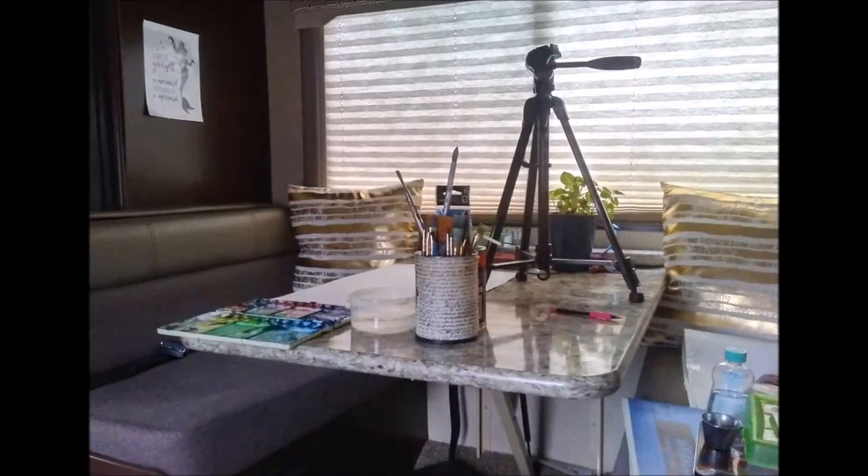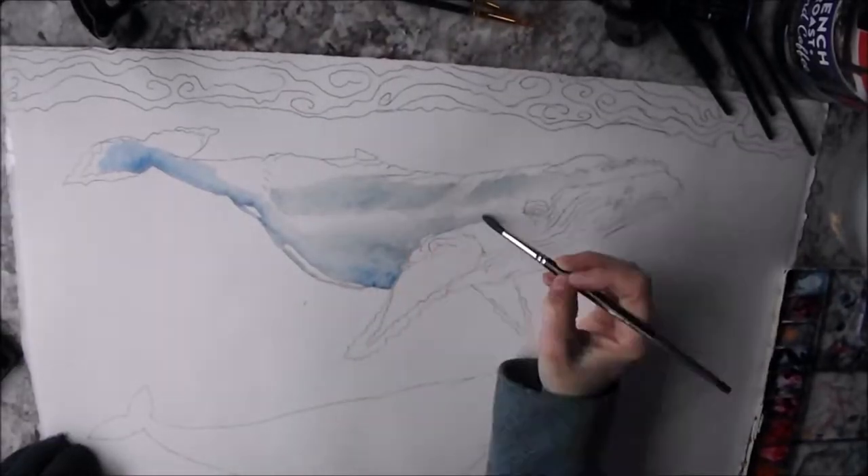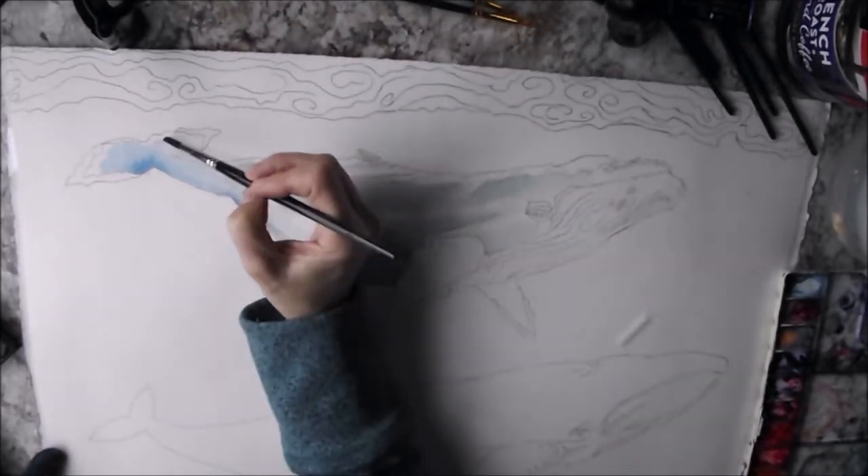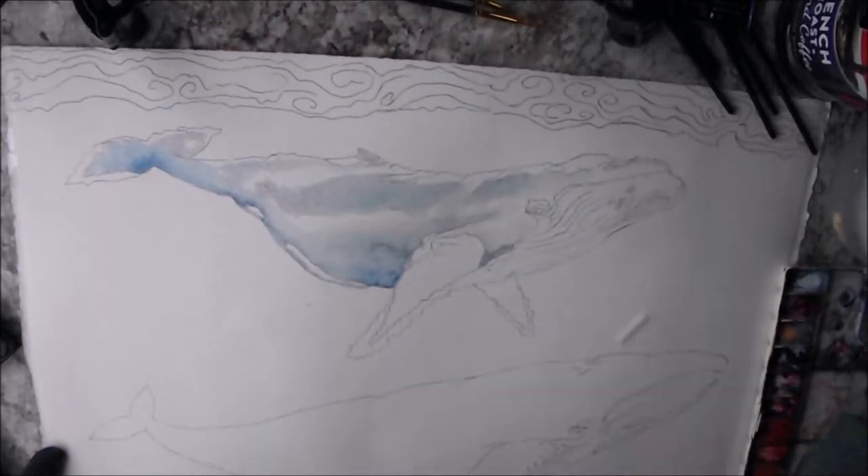Hello, and thank you for joining me today in my Creative Nomad Studio. Today I am painting from my whale color chart, the migrating whales on the West Coast.